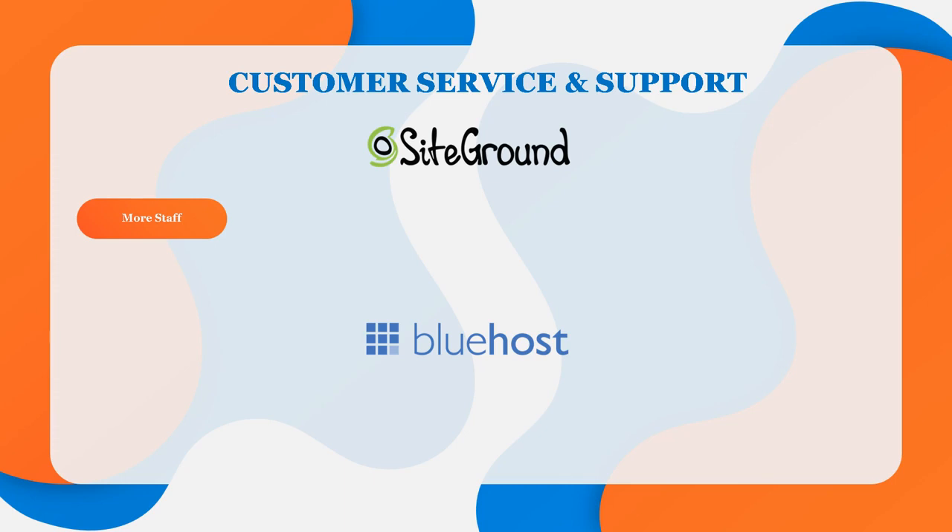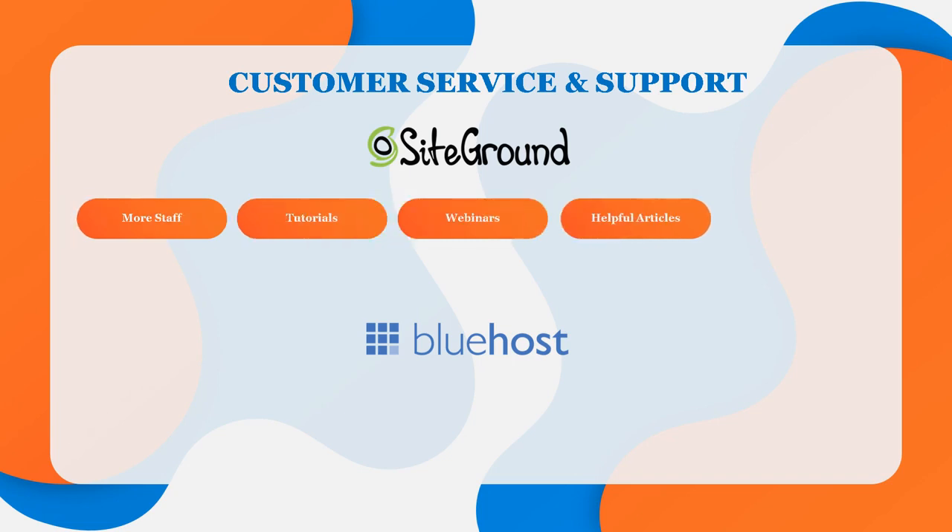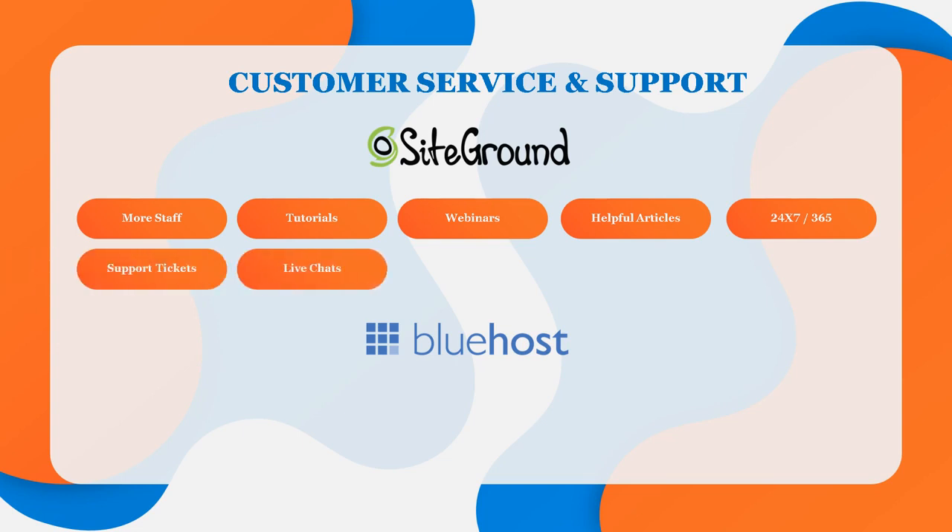SiteGround also has tutorials and webinars, as well as a vast knowledge base of useful information on just about every topic. There are three ways to reach SiteGround's 24/7, 365-day customer service: support tickets, chat, and phone.